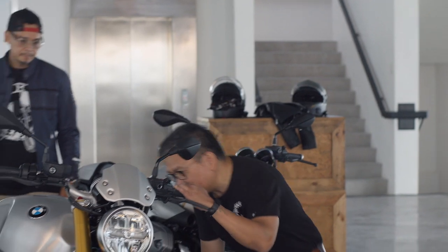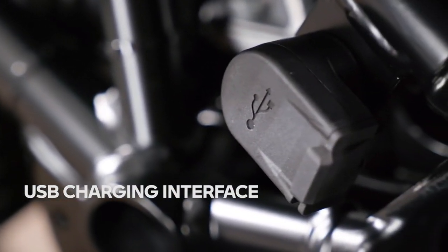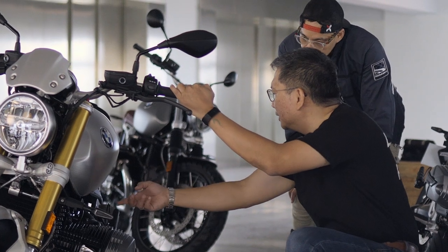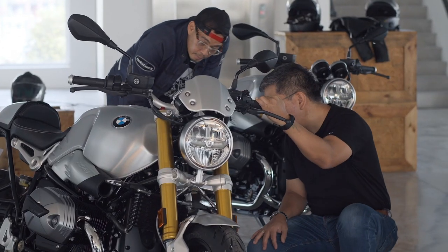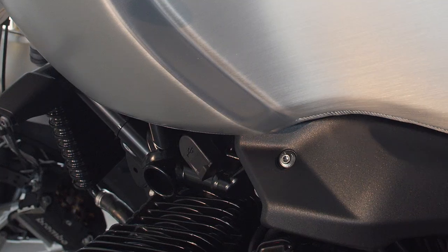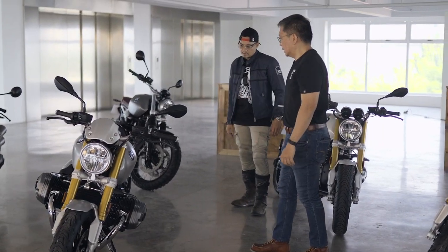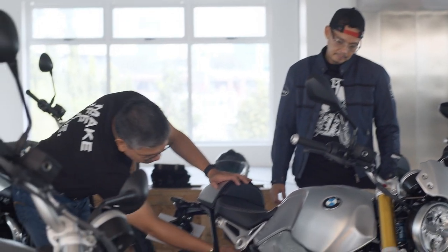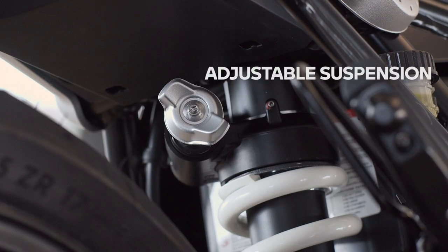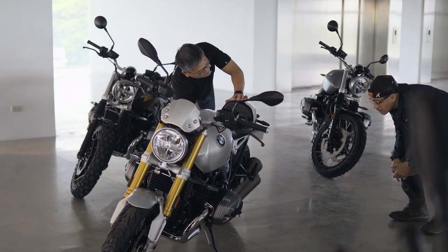Also new across the lineup is a USB charging interface, so you can charge your phone or maintain the battery when the bike is not in use. For the R9T Classic specifically, you also get adjustable suspension — before you had to use a C-spanner, but now you just turn the knob.